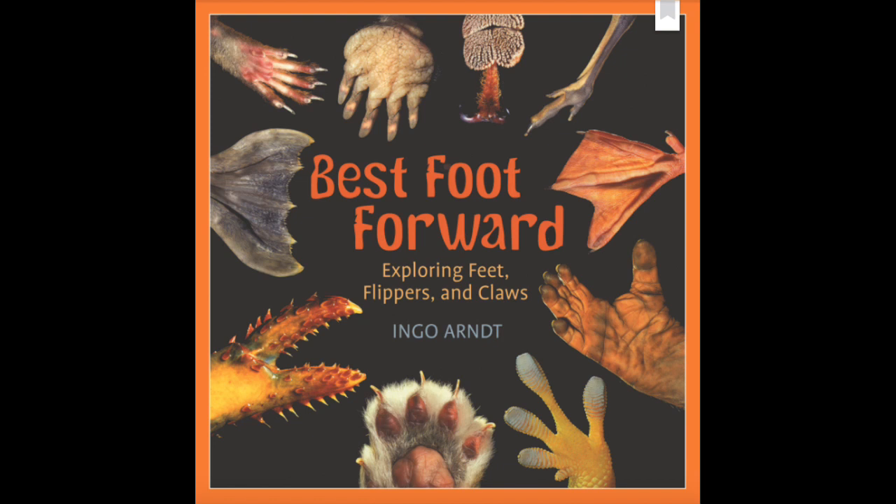Best Foot Forward: Exploring Feet, Flippers, and Claws by Ingo Arnott.